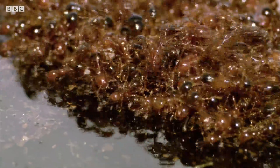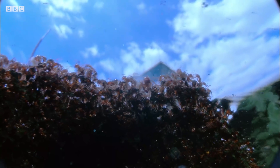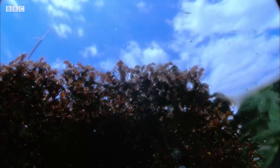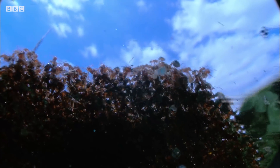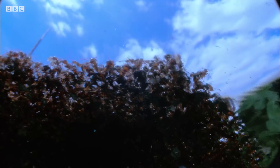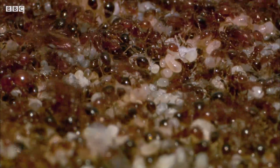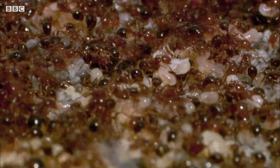The ants react by linking arms together, forming a mesh of interconnected bodies. Between them, they're making a life raft. The ants' most precious cargo — the eggs and remaining pupae — are safely stored on top.